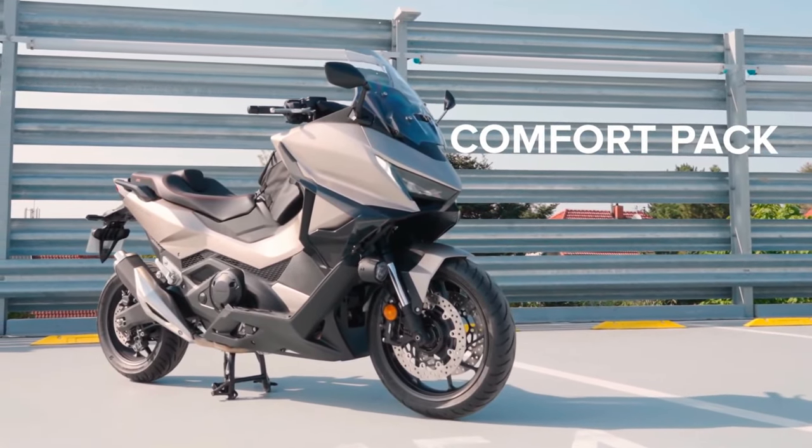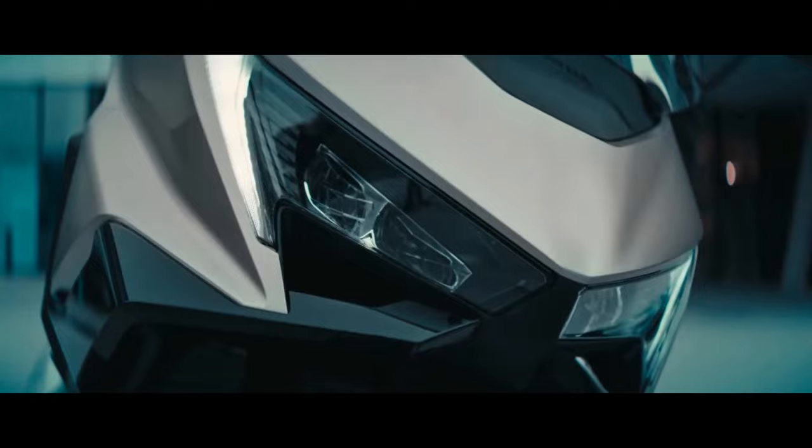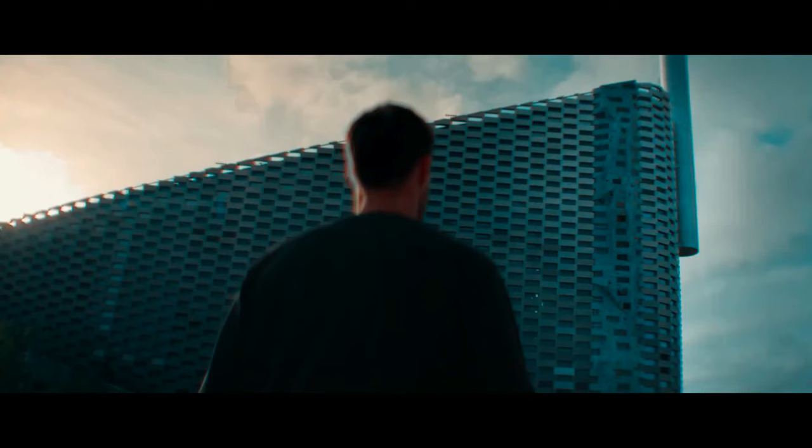The bold LED headlights and integrated turn signals not only provide superior illumination, but also give the Forza a distinctive and futuristic appearance. Underneath its stylish exterior, the 2025 Honda Forza is powered by an updated 279cc liquid-cooled single-cylinder engine.